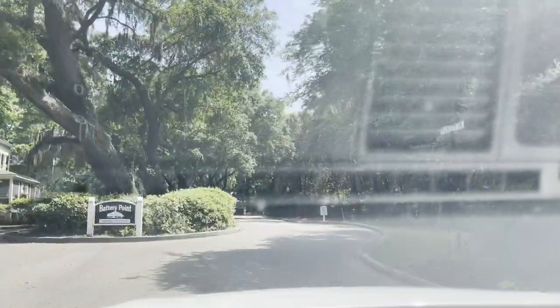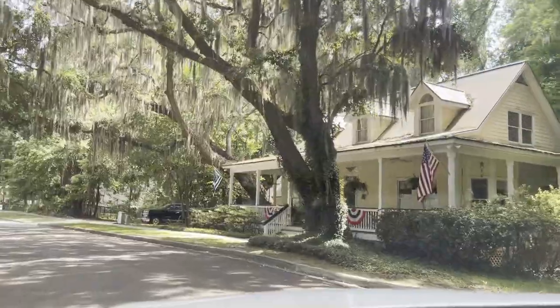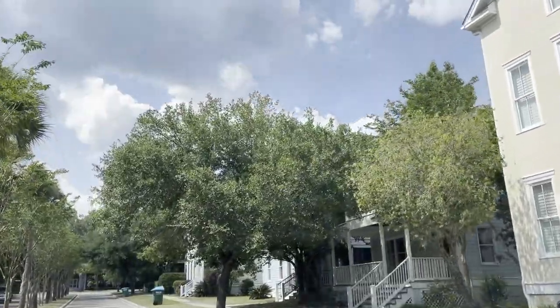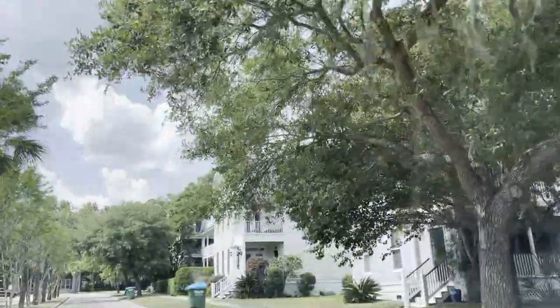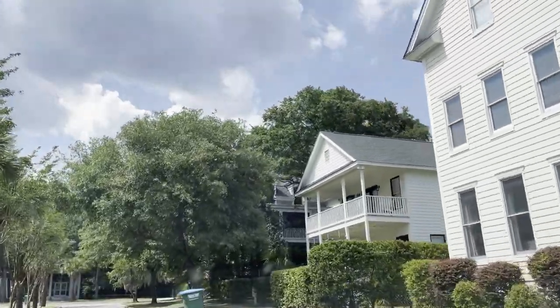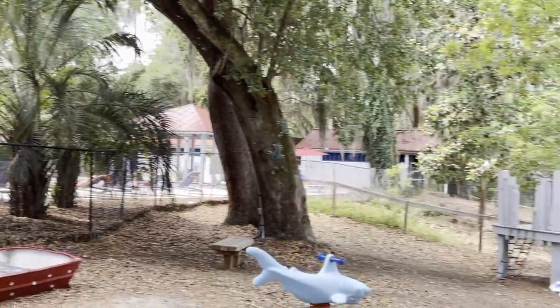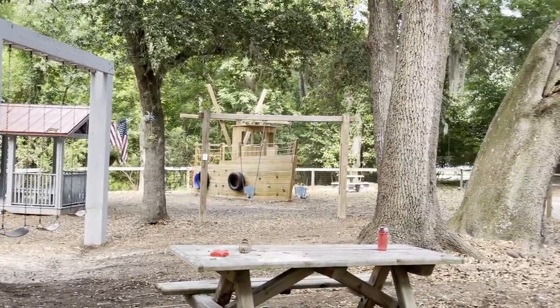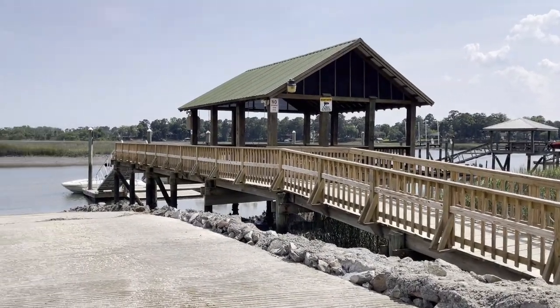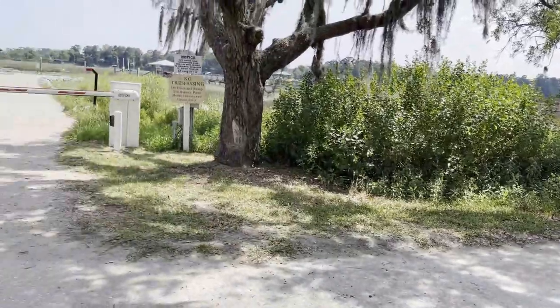My first neighborhood is called Battery Point. Battery Point is a waterfront community nestled along Tidal Creek and marshes. There are approximately 300 residents that live here, and as you can see, this neighborhood has real southern ambiance. The homes in here start at approximately $350,000. Amenities here include a large outdoor swimming pool and a nice playground for the kiddos. It also has a community dock, boat launch, and dry boat storage. It's a very active community with walking trails throughout.